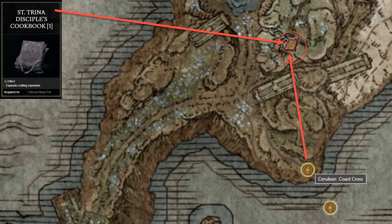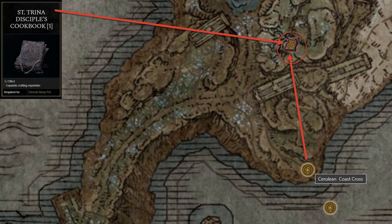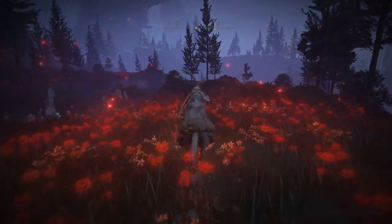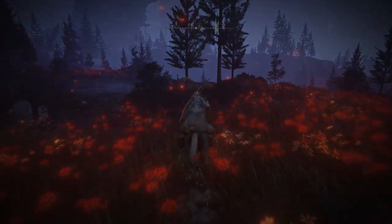The St. Trina Disciples' Cookbook One can be found in the Cerulean Coast area. From the Cerulean Coast site of Grace, head north to a hill with a large wilted tree being guarded by a cemetery shade. There will be a sitting corpse under the tree, which holds the cookbook.